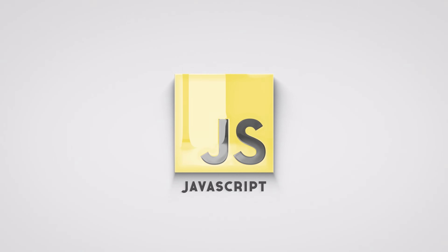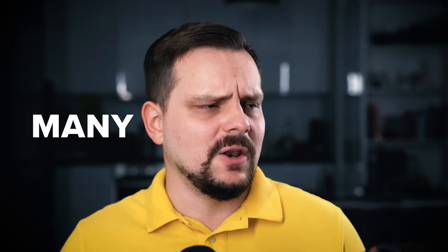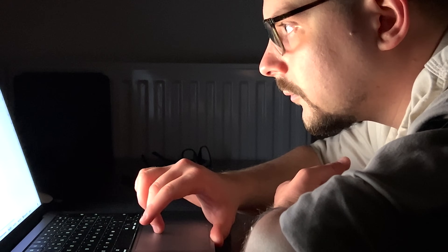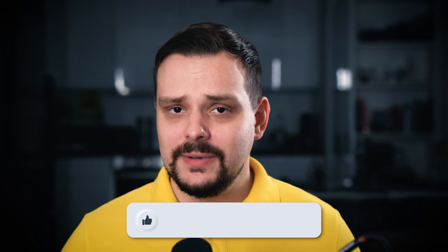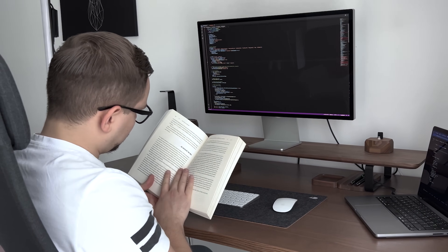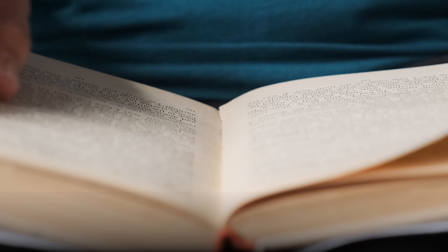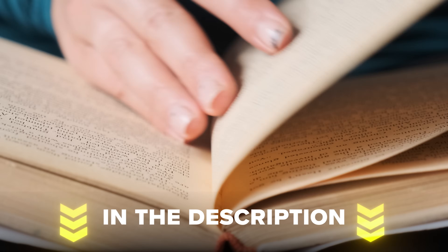And if you are one of them, you are in luck. There are many ways to do it: getting a college degree, taking a course, watching some tutorials, and there are books. My name is Daniel, and today we will talk about three great JavaScript books from the beginner level to professional. I've left all links to the books in the description. Let's go.